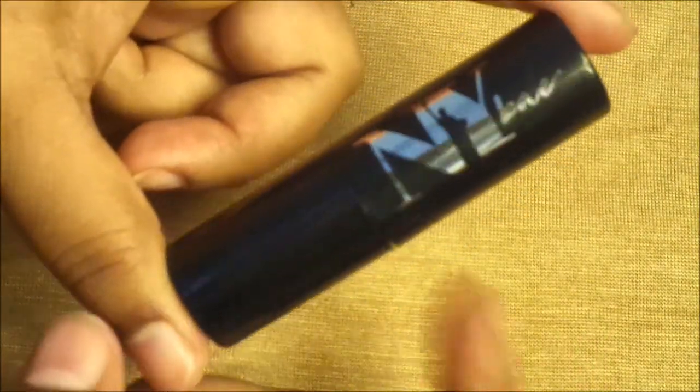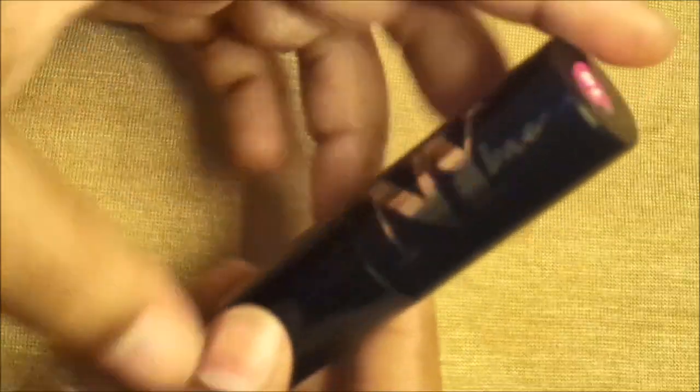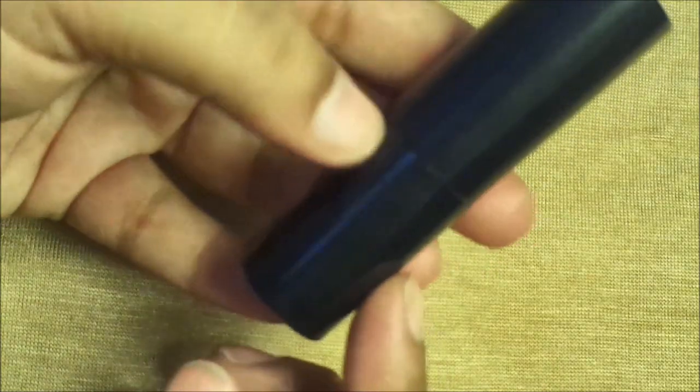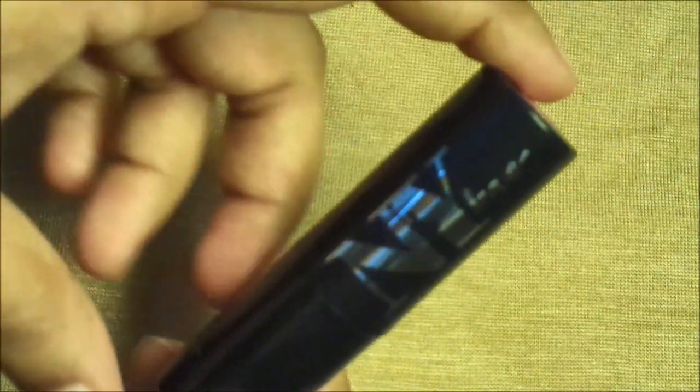Let's talk about the lipstick. It comes in a black plastic body. Here you get the shade number — my shade number is 18. The product quantity of this lipstick is 4.2 grams.